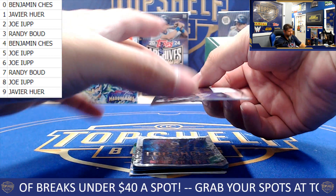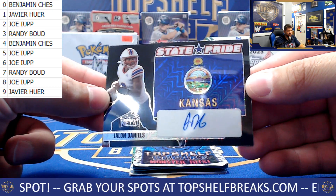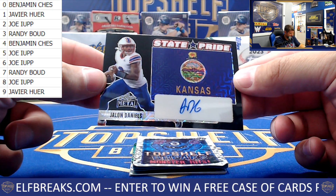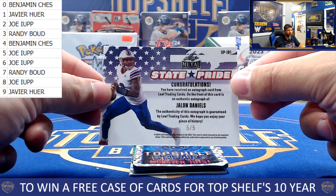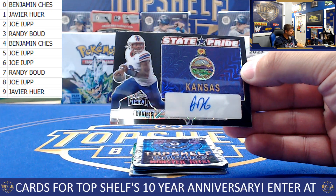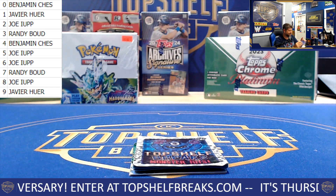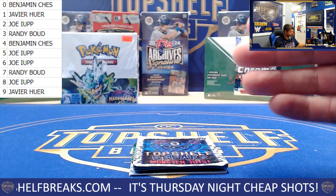My favorite card out of this whole set — not Jaden Daniels, but Jalen Daniels, the state pride flag. The state pride flags are fantastic. This one is numbered — another eBay one of one, five of five. Joe staying hot, picking up the five of five. A couple letters off on the Daniels name — Kansas flag.